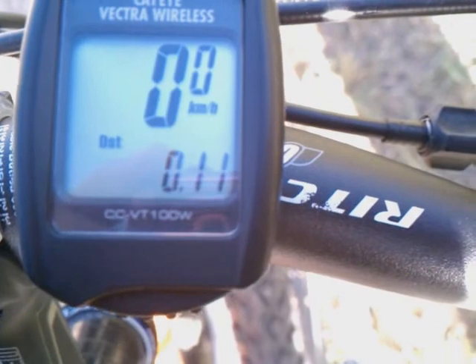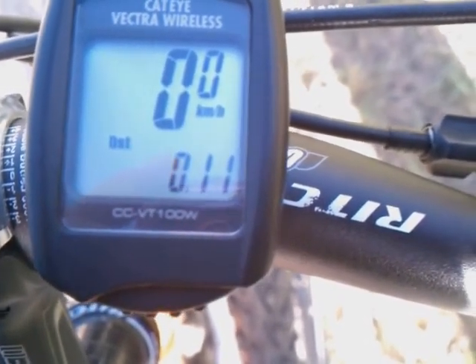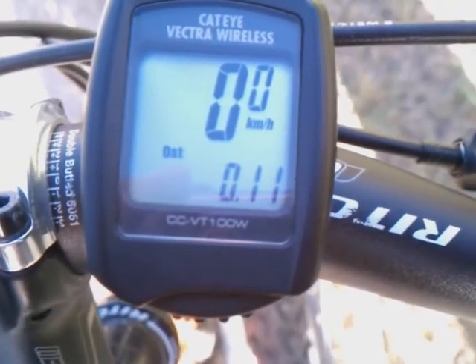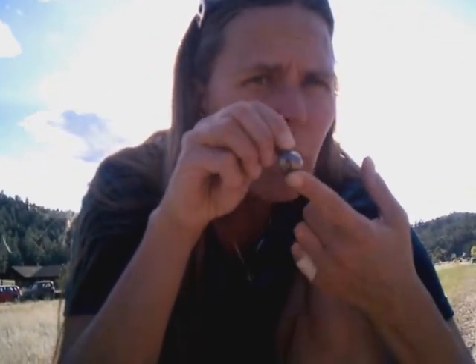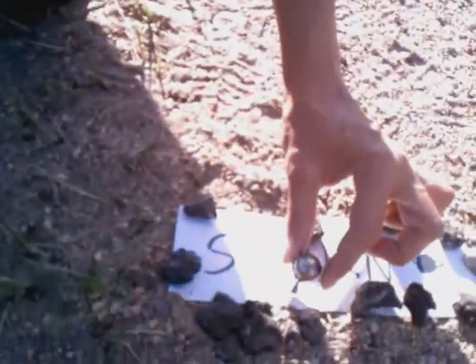We've ridden our bike point one one kilometers. But actually, Saturn is only a hundred and eight meters out, so we have to walk back two meters. Here we are at Saturn. Jupiter is way, way back there, and Saturn is only two centimeters — smaller than Jupiter, but still quite a large planet with massive rings around it.